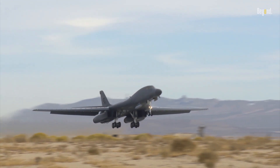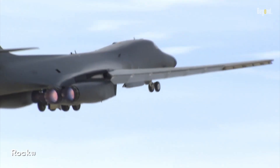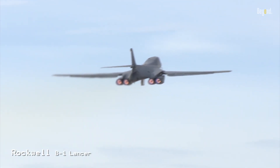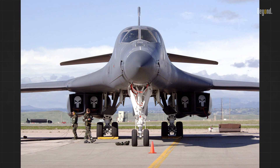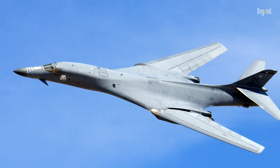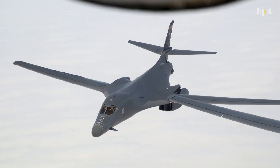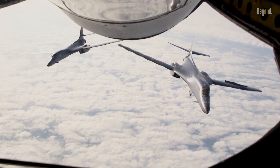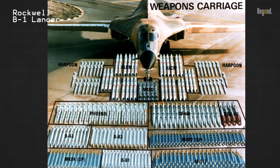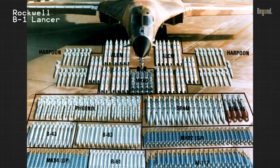Picture a machine that can fly at supersonic speeds, deliver devastating payloads, and strike fear into the hearts of enemies. That's the B-1 bomber for you. A veritable titan of the skies, the B-1 bomber, affectionately known as the Bone, stands as a testament to the ingenuity and technological prowess of the United States. Capable of reaching speeds over 1,000 miles per hour and loaded with an arsenal that would make any adversary think twice, the B-1 bomber has earned its reputation as a game-changer in modern warfare.